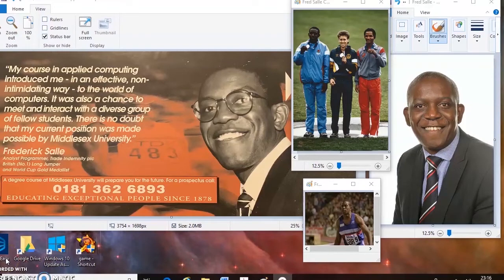Hello, my name is Fred Sall and I'm a computer science subject expert at the college. Whether you're applying to Worthing or Haywards Heath College, I'm going to take a few minutes to introduce you to the key things you need to know about the computer science course.